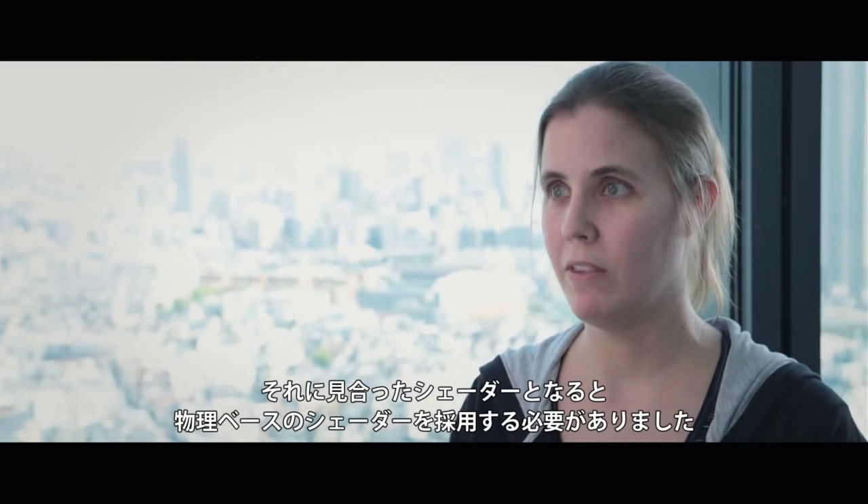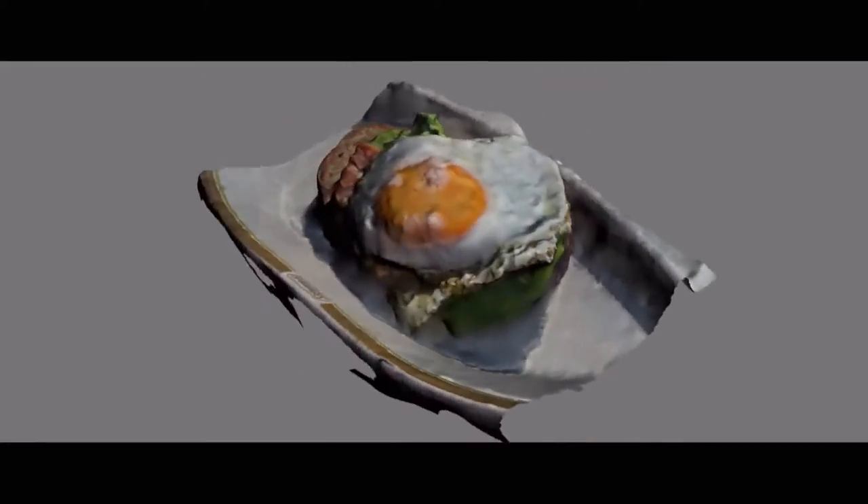So we needed to go with physically based shaders.